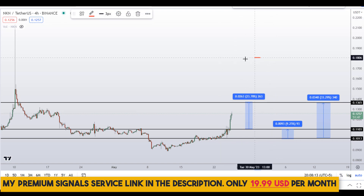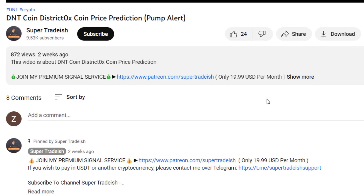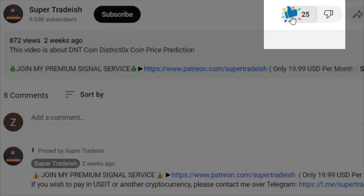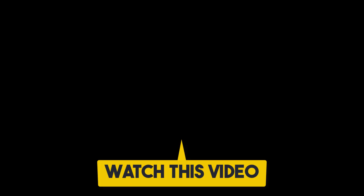So on NKN coin you have two dip scenarios with targets — one giving around 33% gains and another giving 9% gains. I hope that content was useful. If you liked it, please smash the like button, subscribe, hit the bell notification, and check out the next video linked here.